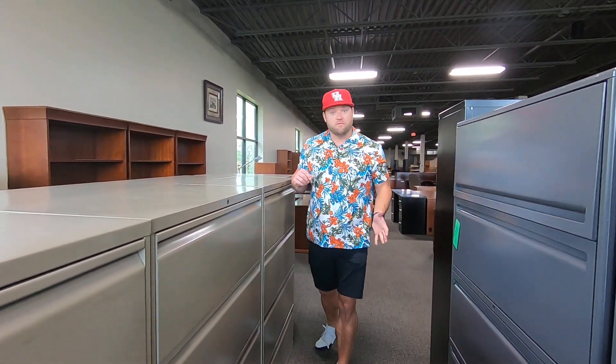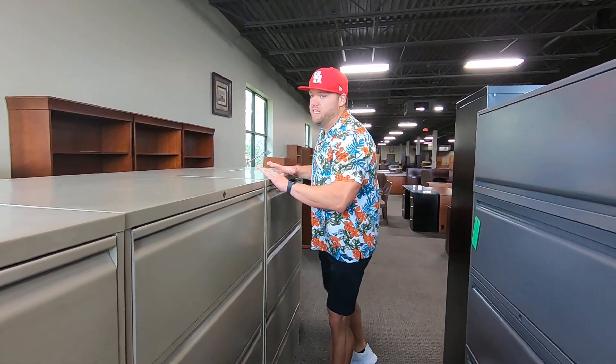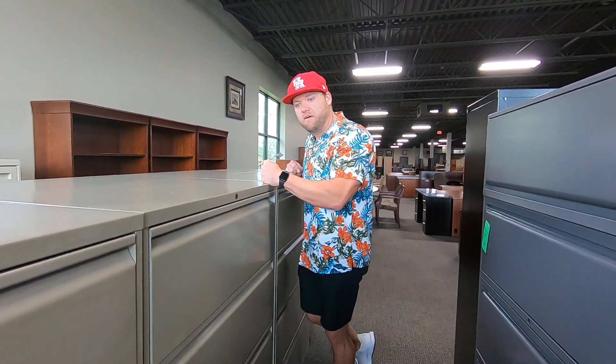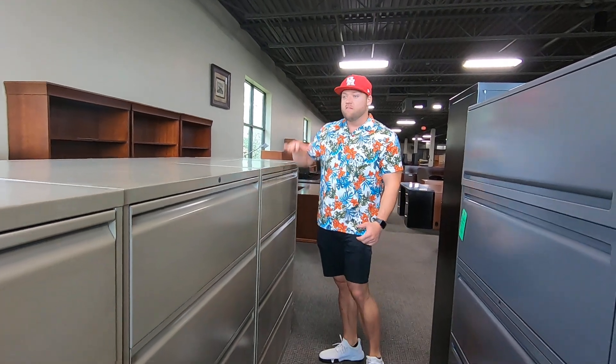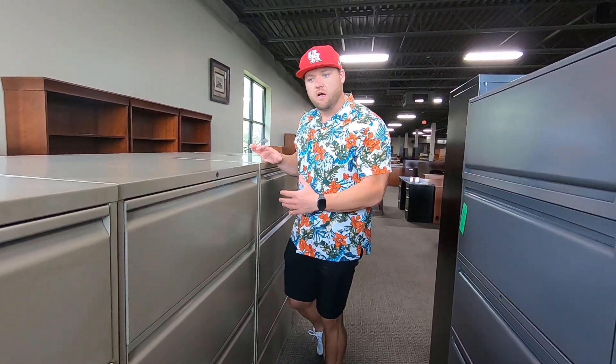I know that a lot of people are working from home now, and even if you're not working from home, these are great space savers. These are metal lateral files. We've got them in four drawer, five drawer, three drawer. We've got them in a bunch of different sizes, a bunch of different colors.